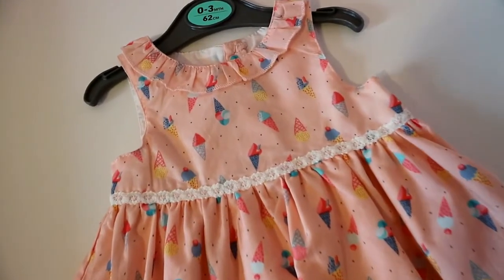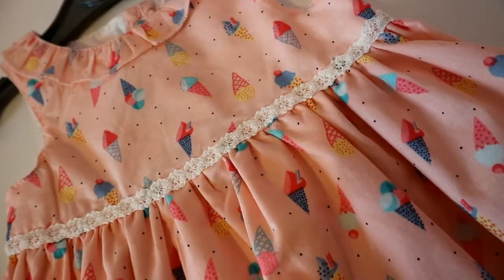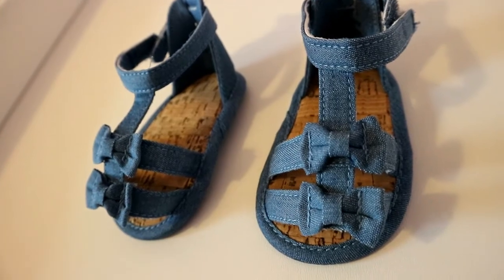And finally there's a little outfit that Jack originally bought for her to wear to his friend's wedding — he picked it all by himself. It's this little pink summer dress with multi-coloured ice cream cones all over it — really lightweight, really adorable. He also picked up some little sandals, which are really cute — a kind of denim-effect sandal with little bows on the front. They're so teeny tiny they just fit in your hand. These are the little sandals he bought to go with the dress.